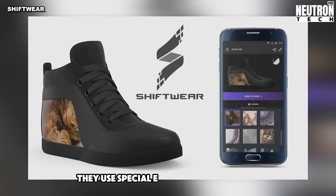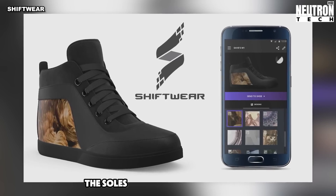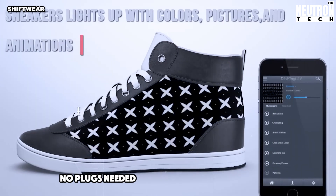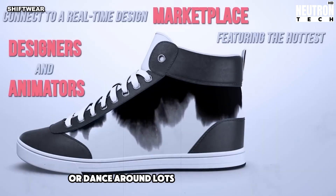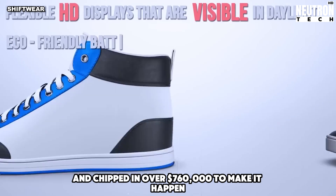They use special e-ink to make the designs work. But wait, there's more. The soles have super strong Kevlar. And they charge up while you walk — no plugs needed. They even packed in Wi-Fi and Bluetooth. You can make the pattern change when you jump or dance around. Lots of people loved this idea and chipped in over $760,000 to make it happen.